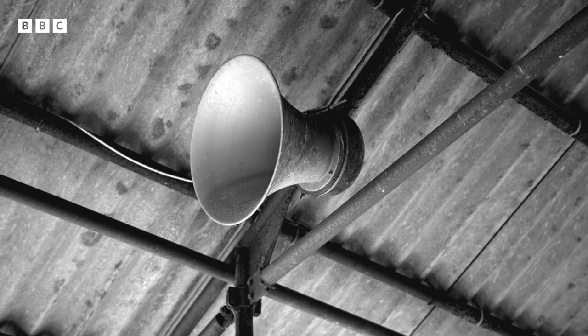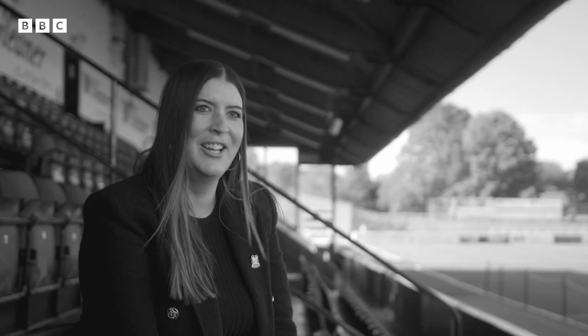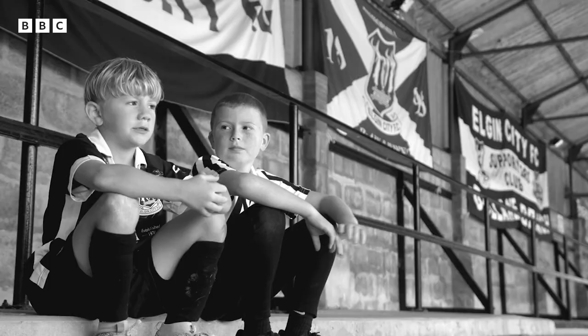The main stand looks a bit old but we try to keep it fresh. The original steps from when the stand was first built are all different heights — it's probably a bit of a quirk, but when you're trying to negotiate them in heels it's not the best.